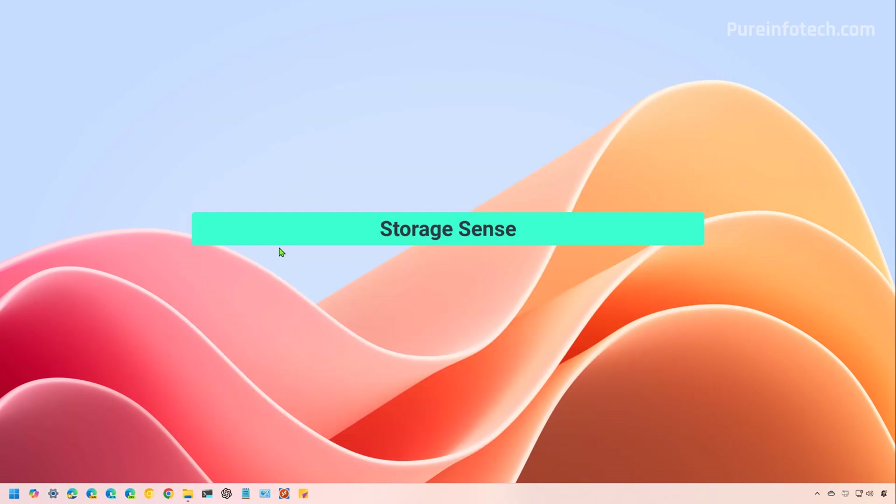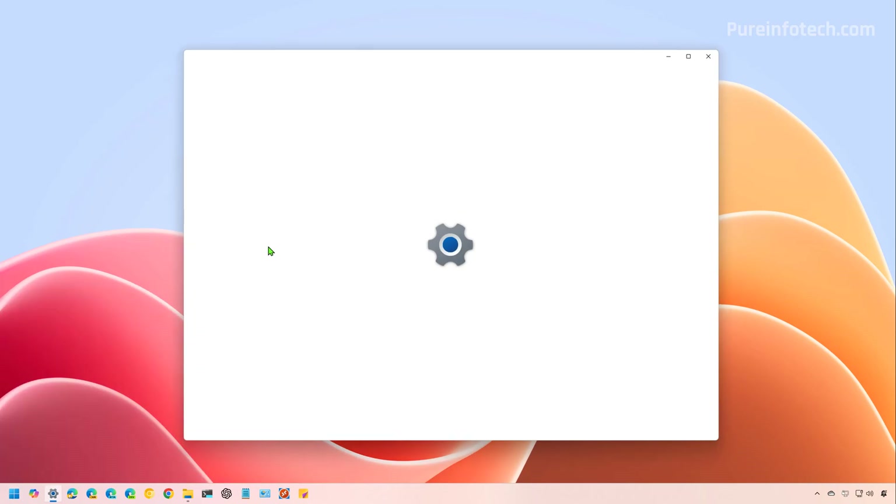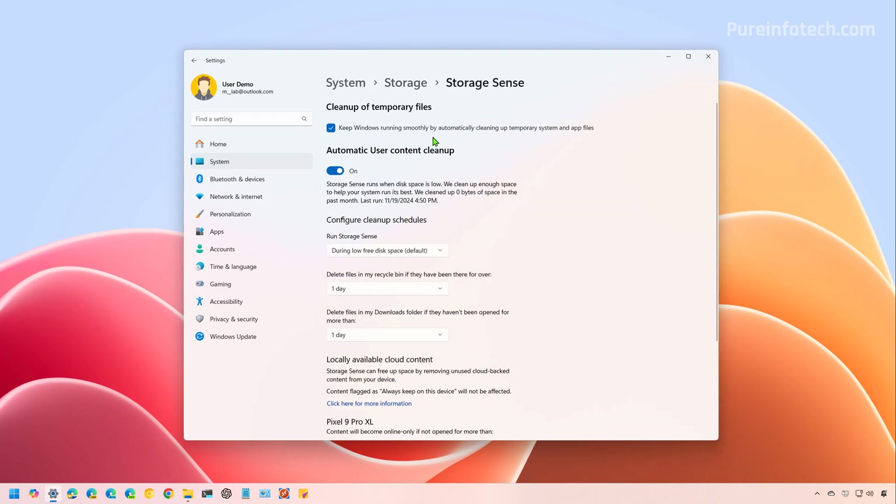Now let's look at Storage Sense, which is a feature that can help you free up space automatically whenever the drive is low on space. It does this by deleting temporary system and app files, emptying the recycle bin, clearing contents in the downloads folder, and converting files already synced to OneDrive as online-only content. To use Storage Sense on Windows 11, open Start and look for Settings, then go to System, then Storage, and open the Storage Sense page. Make sure that this option is turned on and automatic content cleanup is also turned on. Then you have to choose how you want this feature to work.